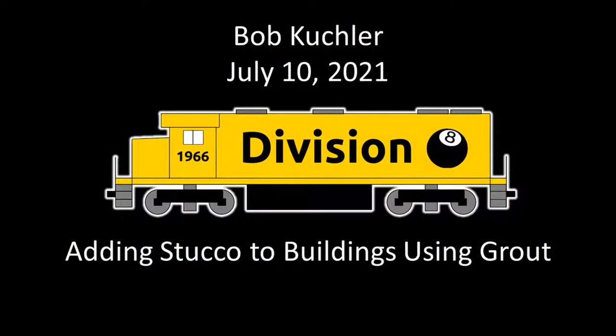So now we move on. How about one of our MMRs with Division 8? Bob Kukler is going to show us how he's doing some stucco, making a very unique look to some of his buildings. We thank you for coming along today, Bob. I'll let you take it away. Hopefully this won't take me too long to get back online again.